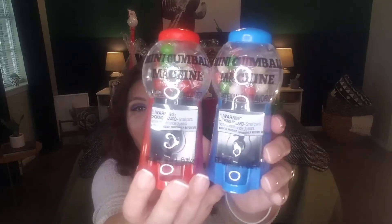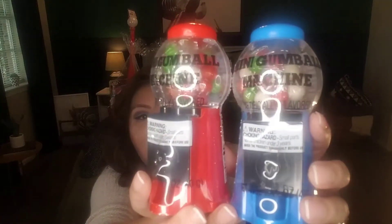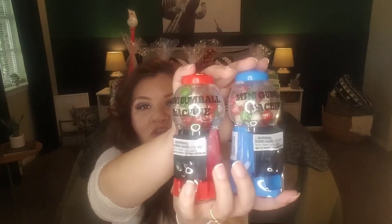Another item I picked up: mini gumball machines from the seasonal snack section. They come in red and green and I picked them up in red and blue — I may go back for the green. These are for ages three and up due to small parts choking hazard. They're so cute, and I think kids and adults alike would appreciate something whimsical like this — great for stocking stuffers and gift basket sets.